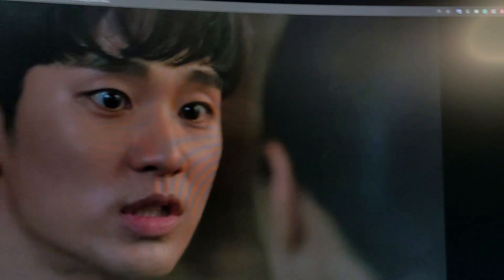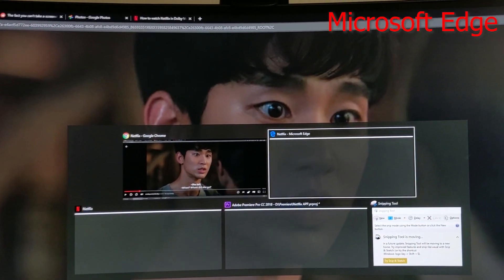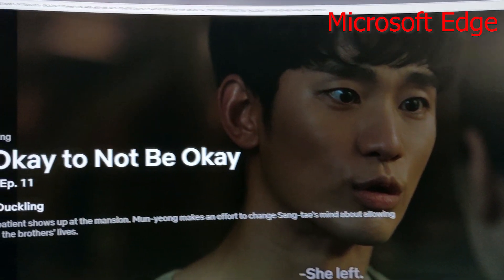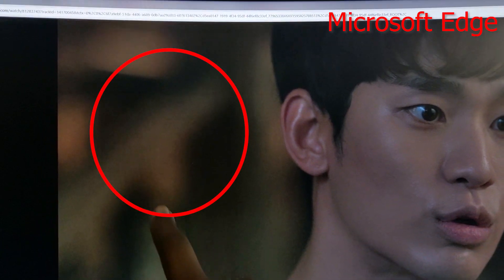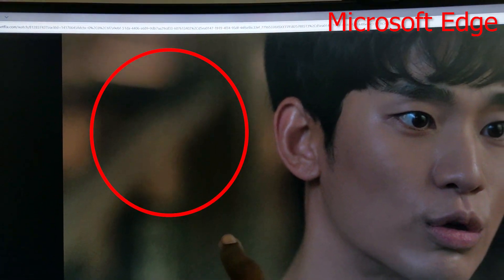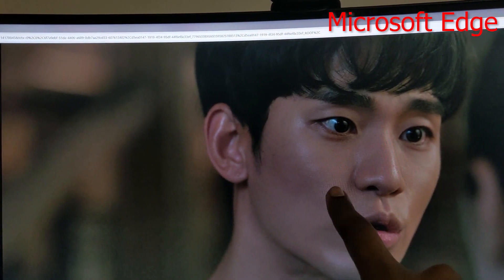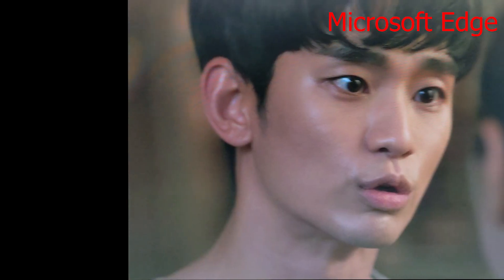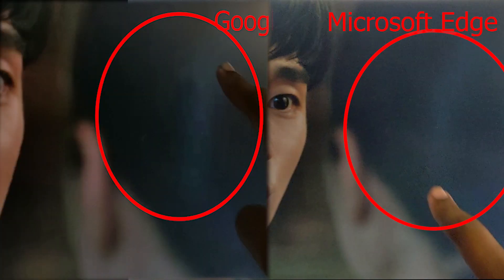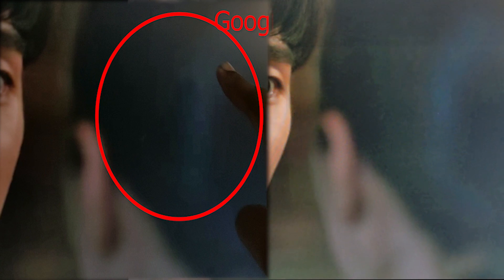So I go to Microsoft Edge, and then you look at the quality — the change in color is noticeable. There's no longer any ringing, there are no squares. His face is much sharper, I can actually see the pores. Her hair has less obvious squares. There's still a little bit, but that's just the reproduction of the blacks. It's much better than Google Chrome.